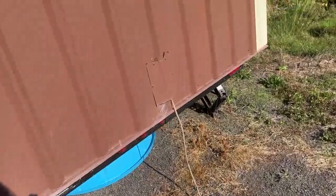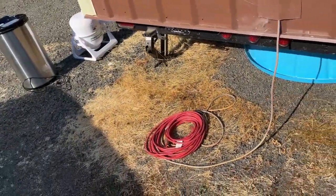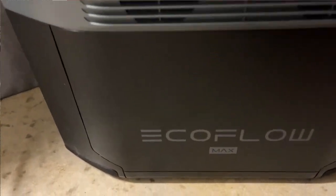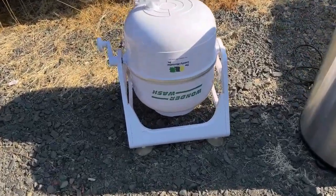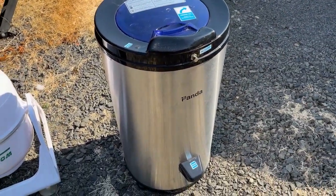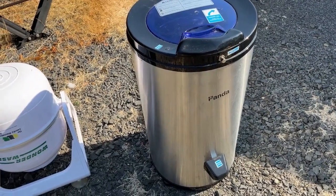This tiny house can be plugged in either to electricity at a hookup or at a home, or it can be supported by the EcoFlow generator with solar panels that are included. There is also a hand cranked clothes washing machine and an electric clothes spinner that gets out about 75 to 90 percent of the water so you can hang them to dry.